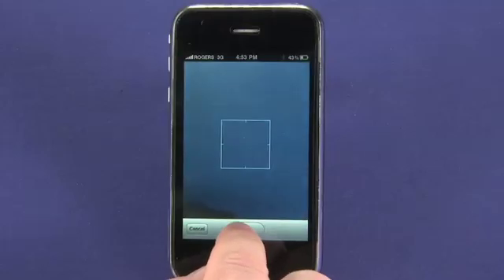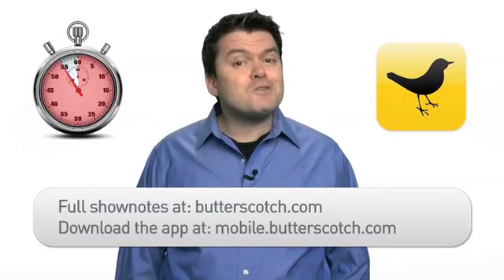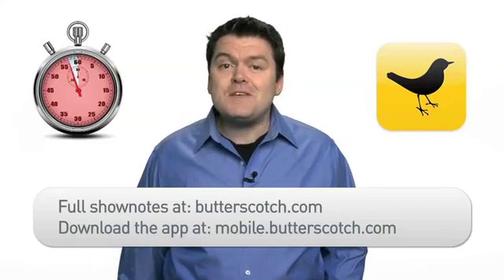And the best thing about TweetDeck for iPhone? It's free. For full show notes, check out Butterscotch.com, and to download this app directly, visit mobile.butterscotch.com.